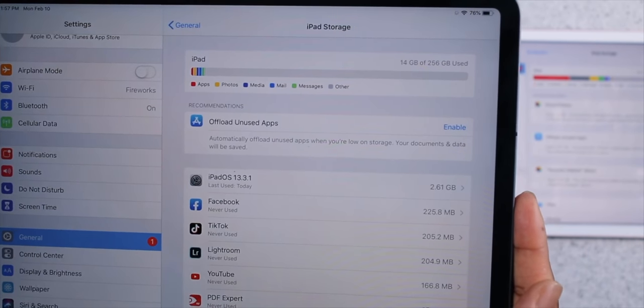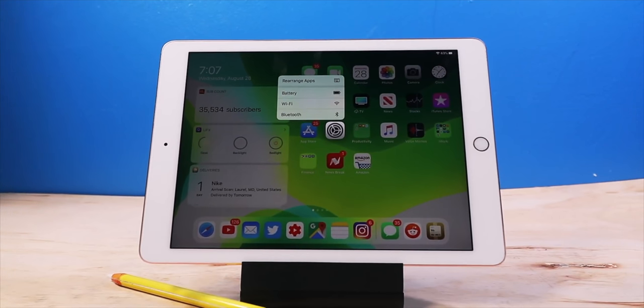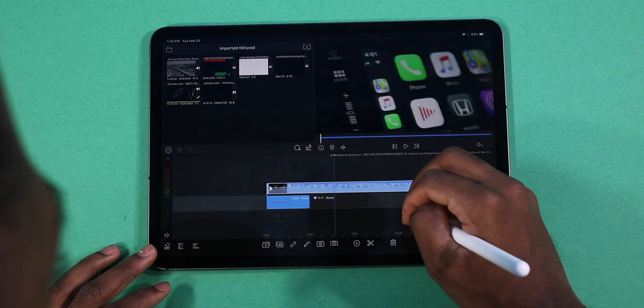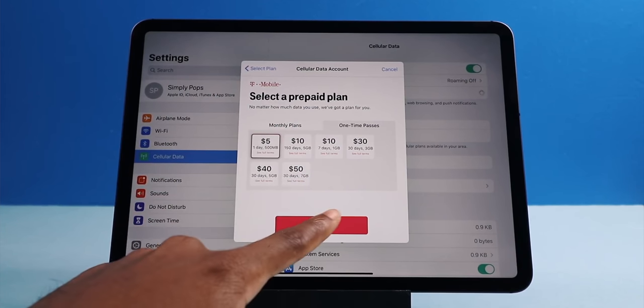This iPad is the 256GB with cellular capabilities. If you're going to buy an iPad Pro, try not to get the base storage, which is 64 gigabytes — you're going to regret it. My previous generation iPad Pro had 32 gigabytes, and doing pro stuff like video and photo editing was almost impossible because of the storage. Get yourself at least 256 gigabytes. In terms of cellular capabilities, it's better to have it — using a mobile hotspot on your iPhone drains its battery and raises your data plan. I like to have everything independent.